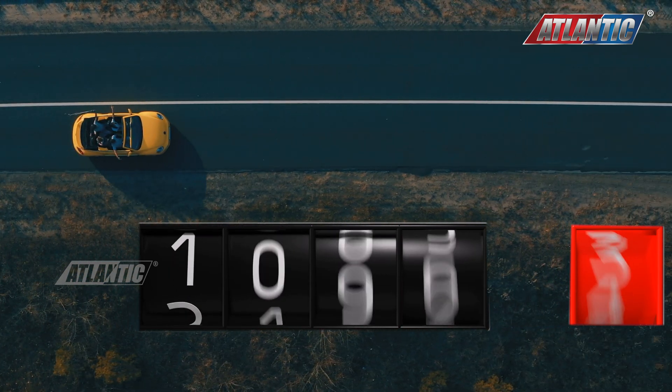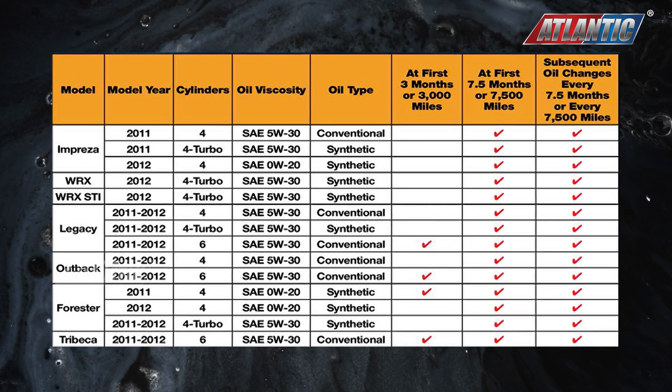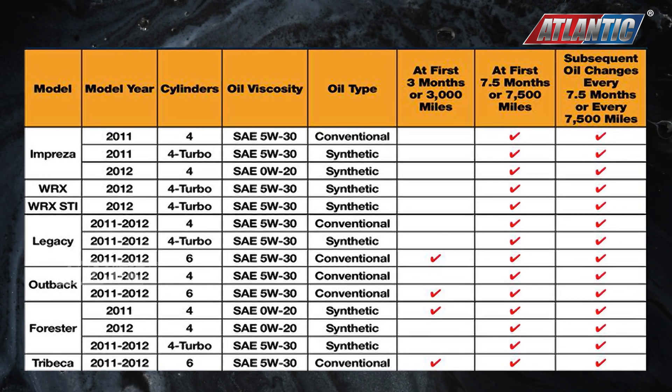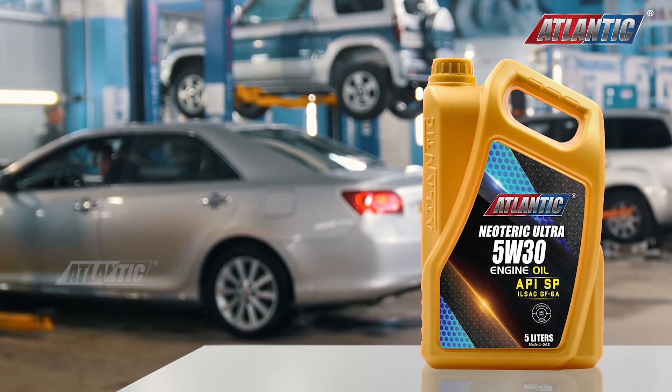It doesn't necessarily mean you can extend the interval. Stick to the recommended oil change intervals for both types, ensuring optimal engine protection, while synthetic oil provides inherent protection due to viscosity differences.